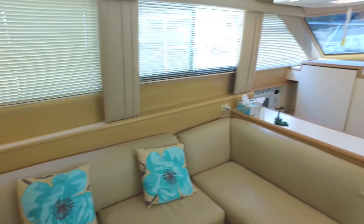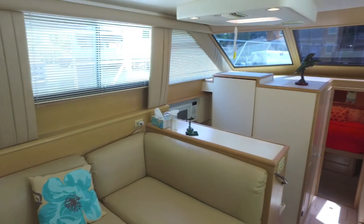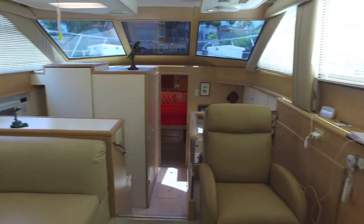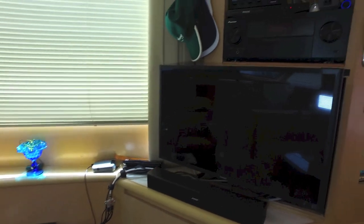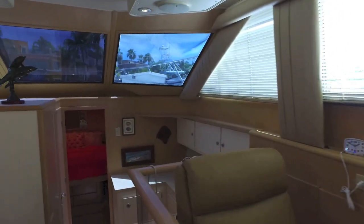This is the salon, and you can see, like the rest of the boat, it's very roomy and very comfortable. Well-appointed. Fully air-conditioned inside, of course. Great TV, stereo.